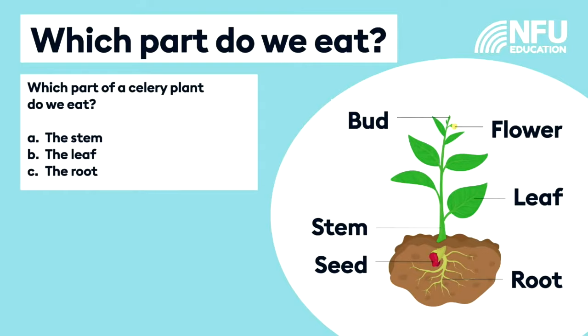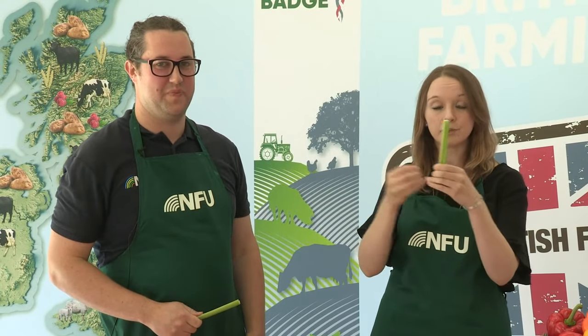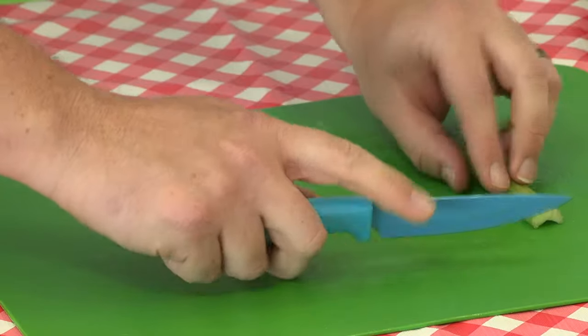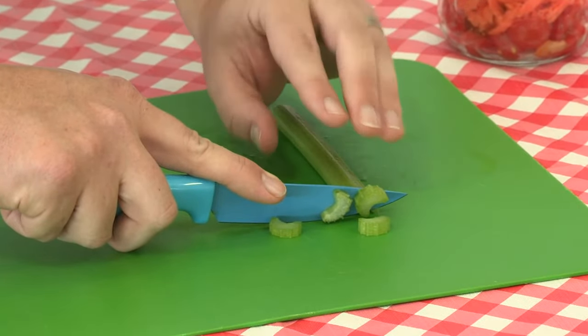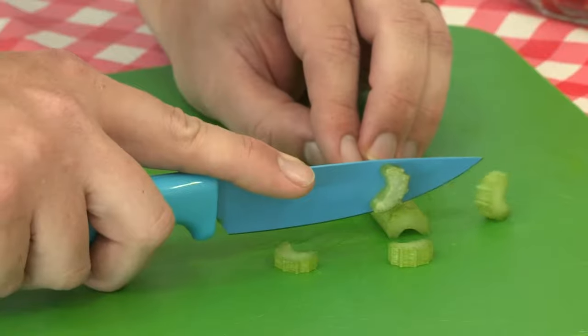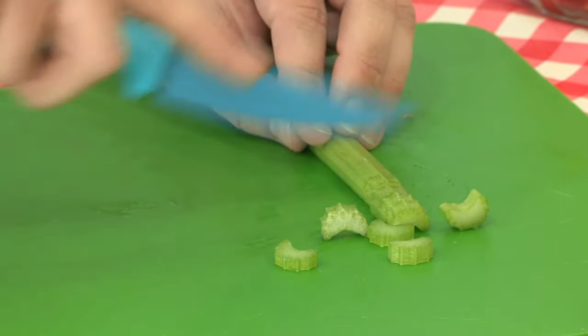The part of the plant that we eat when we're eating celery is actually the stem of the plant. The job the stem does is that it holds the plant up - it supports it - but it's also really clever because it transports the water: water comes into the plant through the root and is then transported to all the other parts of the plant using the stem. What's really cool about celery is you can see the little holes - the little pipes where the water gets transported. Josh is using a different method called the claw method: make a little claw with your left hand, hold the celery down nice and tight, and chop towards yourself, moving your claw back to keep fingers safe.